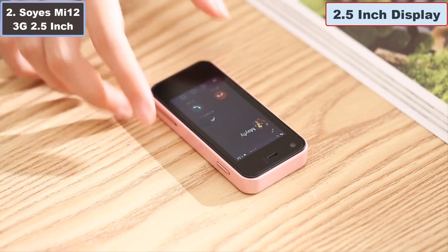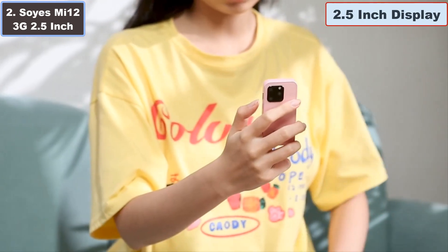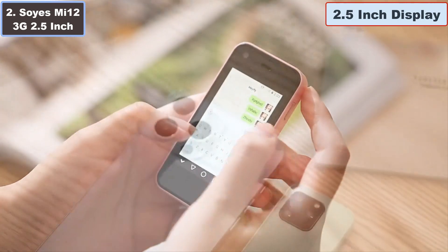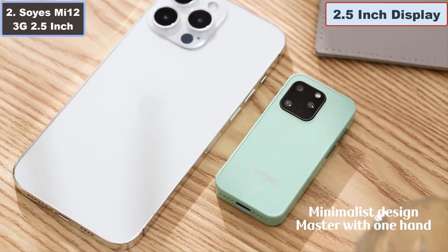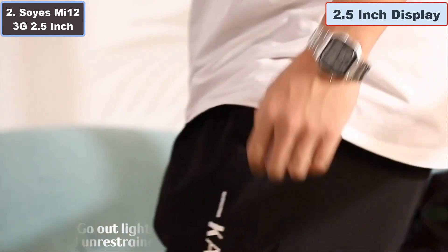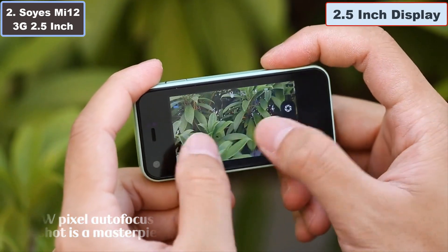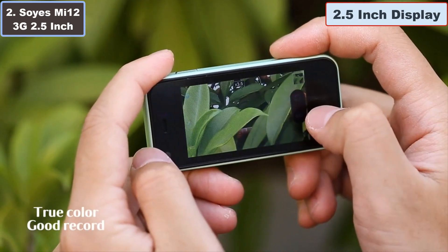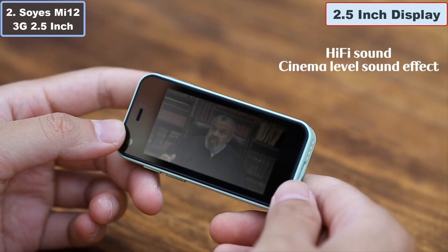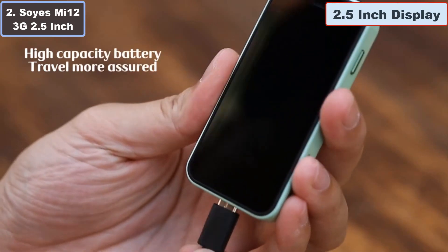Despite its petite size, it packs a punch with 1 GB of RAM and 8 GB of storage, expandable up to 64 GB with a TF card, ensuring plenty of space for your apps, photos, and music. Capture life's moments with the 5-megapixel rear camera and manage your personal and work lives effortlessly with dual SIM compatibility. Its sleek pink design adds a touch of style, making the Mi12 not just a phone but a fashion statement — stay connected, stay stylish with the SOYA'S Mi12.